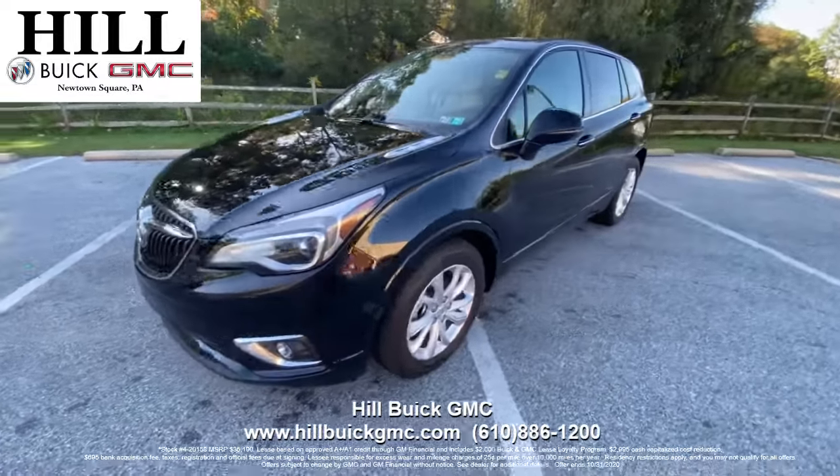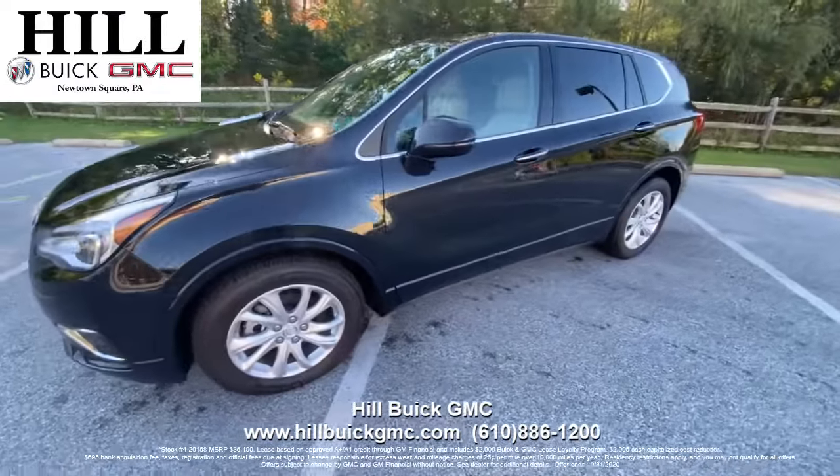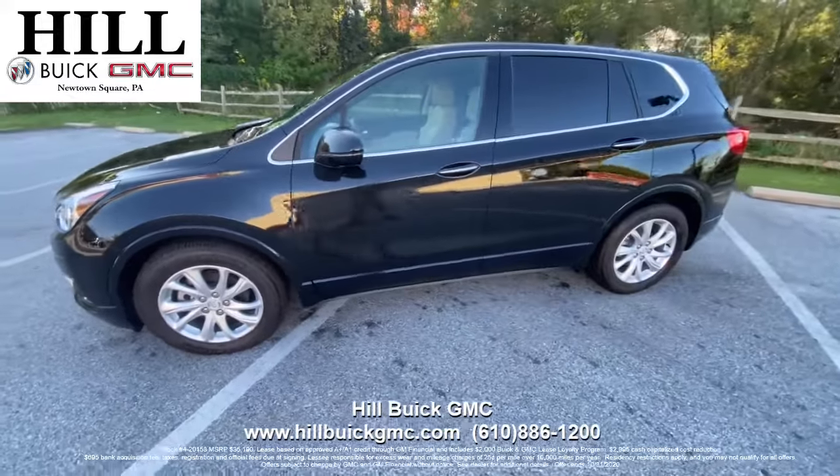This is the 2020 Buick Envision Preferred Trim in Ebony Twilight Metallic. It's a great car to get a little more trunk space without a third row.